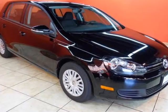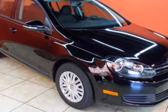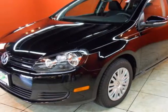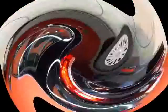We think you will love this new 2011 Volkswagen Golf 4 door HB Auto. It comes fully equipped with two keys, anti-lock brakes, CD player, and many other features.